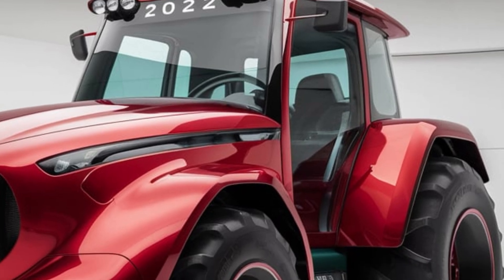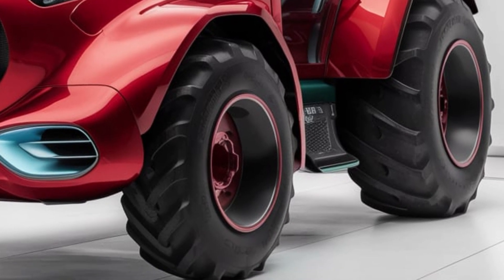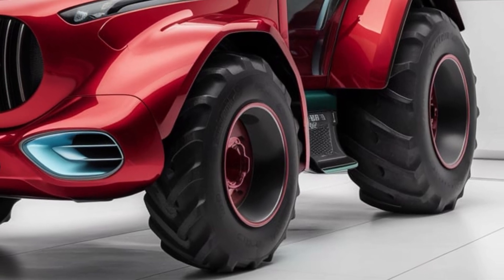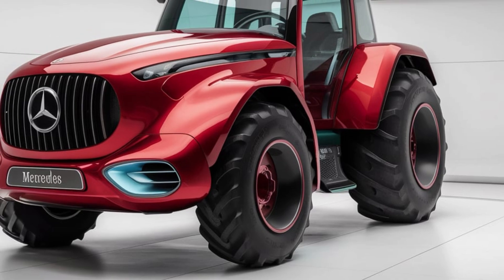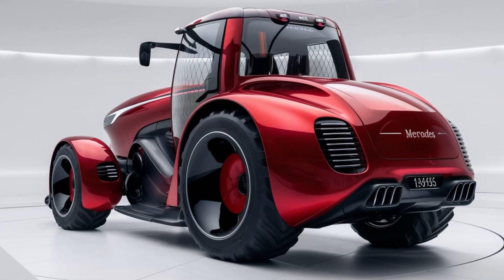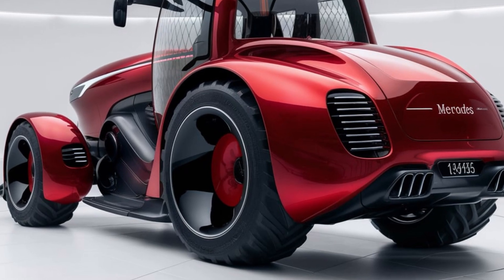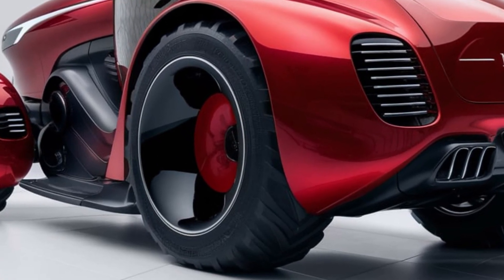The Mercedes L2 was introduced during a period when agricultural machinery was transitioning from the rudimentary models of the early 20th century to the more sophisticated equipment we see today. Mercedes-Benz, traditionally known for luxury cars, ventured into the agricultural sector with this model, showcasing their engineering prowess and commitment to quality.